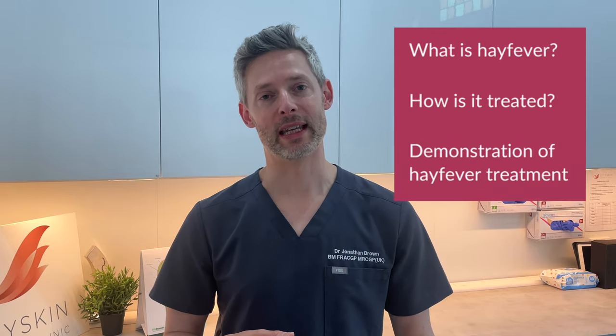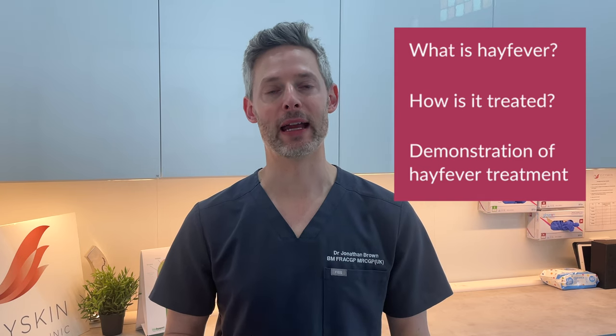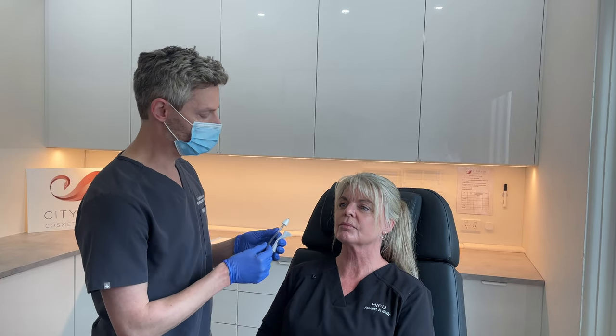In this short video I'm going to discuss hay fever, what it is and how it's treated, and how an intranasal spray in our clinic may help you with your symptoms. We're also going to demonstrate on a patient how the treatments are performed.